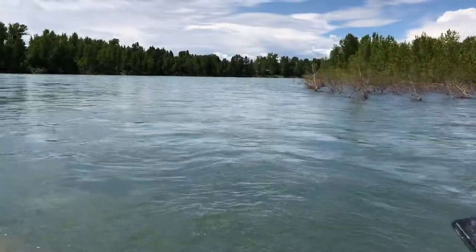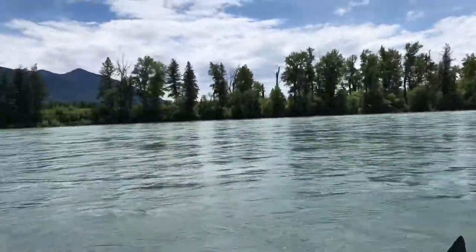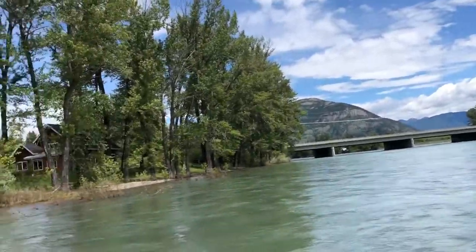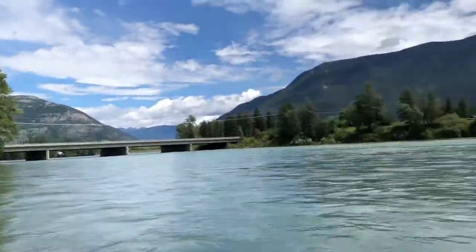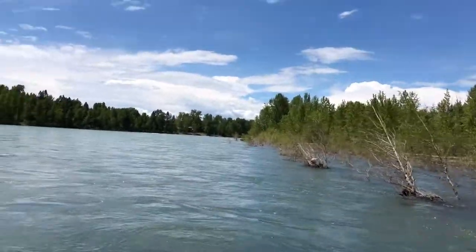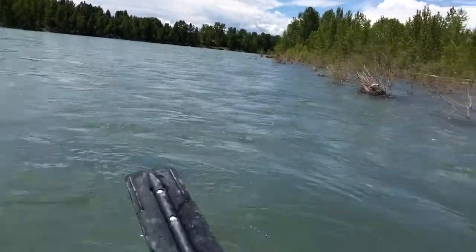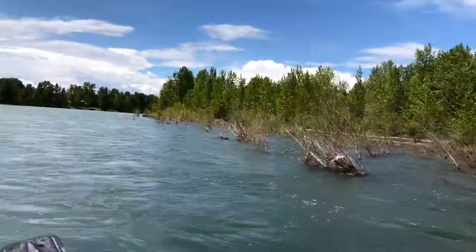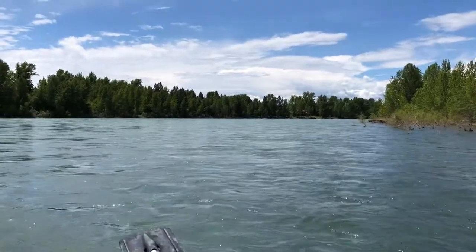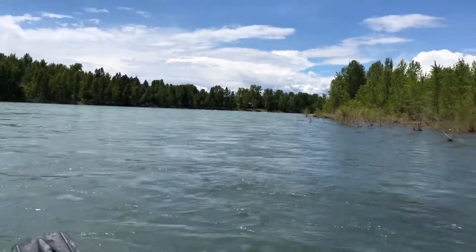Okay, starting out. That's the Columbia Falls bridge — that's where we left. High water today, kind of murky, kind of gray. But I saw a stonefly already — more to come.